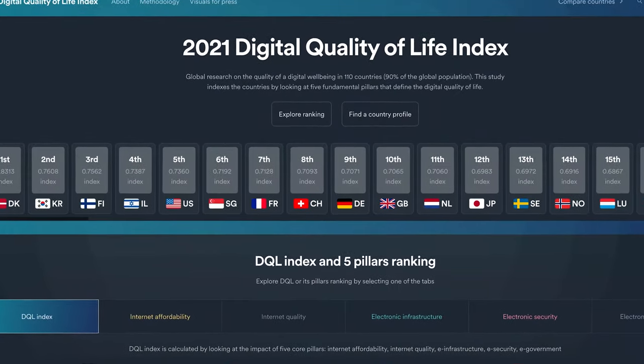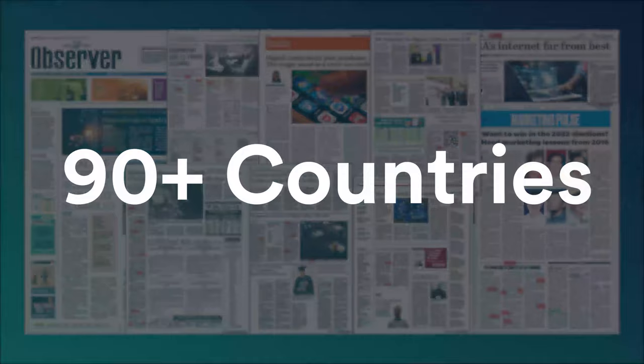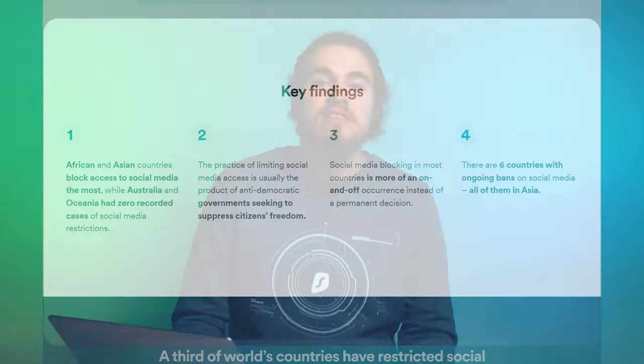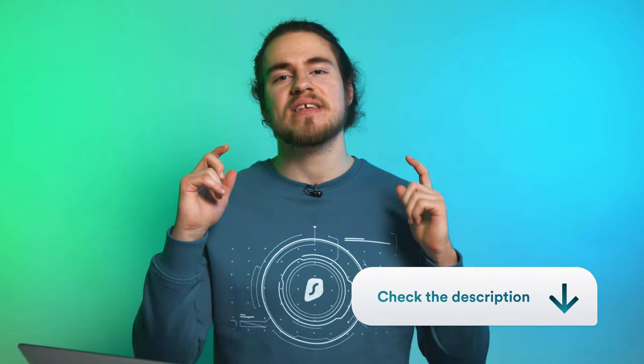Our research team analyzing cybersecurity topics was also very busy last year. In 2021 alone, they had over 13 research projects. First was the Digital Quality of Life Index 2021 — we release the DQL every year to find out how each country ranks in five fundamental pillars that define the digital quality of life, and it was featured worldwide in a ton of publications. We also released social media censorship statistics for 2021, analyzing social media blocking in over 190 countries from 2015 to the present day. This research showed how social media services have become an increasingly popular measure for oppressive regimes to control public sentiment and freedom of speech. I'll leave links to both projects in the description below.